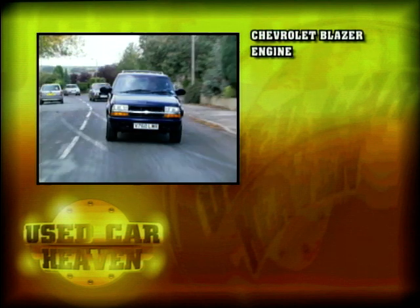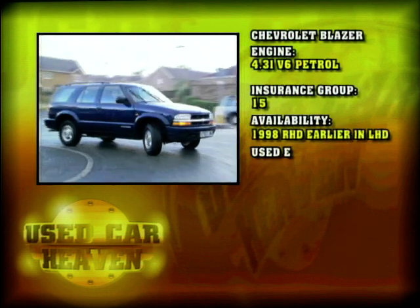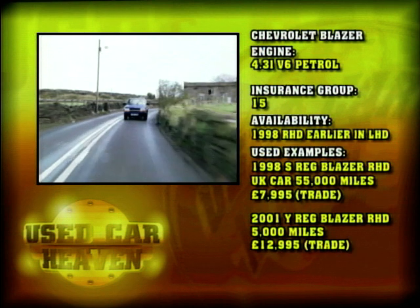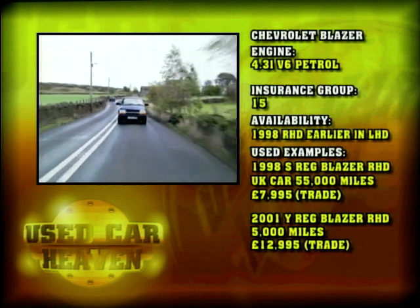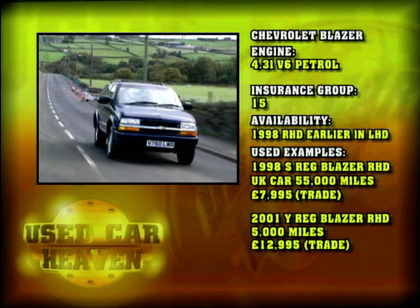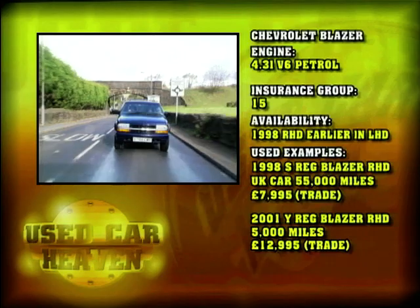The Chevy Blazer is pure American beef - a muscle car with a cracking V6 petrol engine, which unfortunately is very thirsty. Insurance on the Blazer is group 15. There are very few around on the market, so if you want one you'll certainly have to search hard to find the right one. They were introduced in 1998 in right-hand drive in the UK, but you'll find earlier left-hand drive examples available.